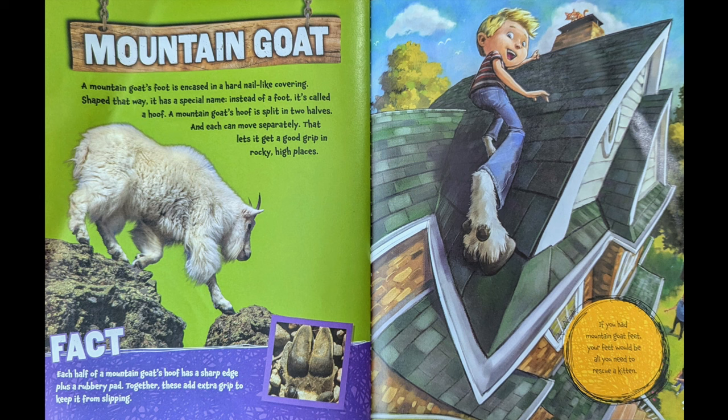Each half of a mountain goat's hoof has a sharp edge, plus a rubbery pad. Together, these add extra grip to keep it from slipping. If you had mountain goat feet, your feet would be all you need to rescue a kitten.